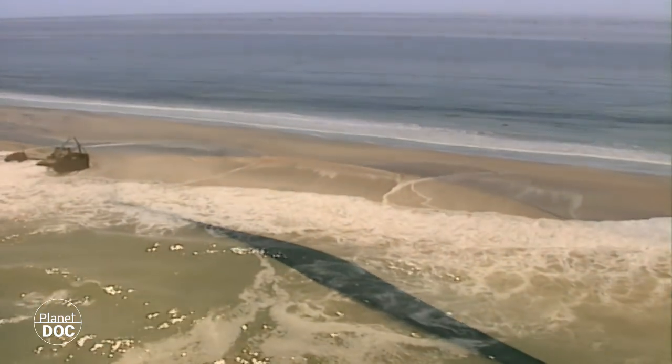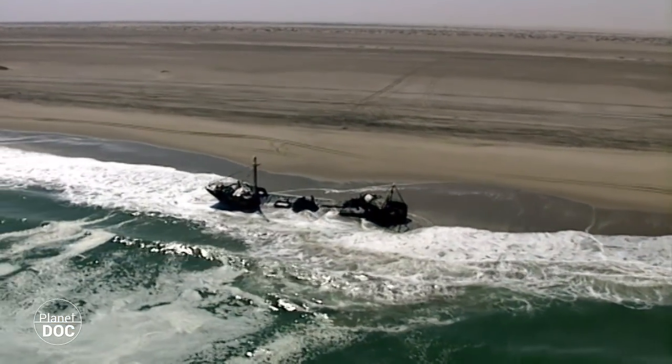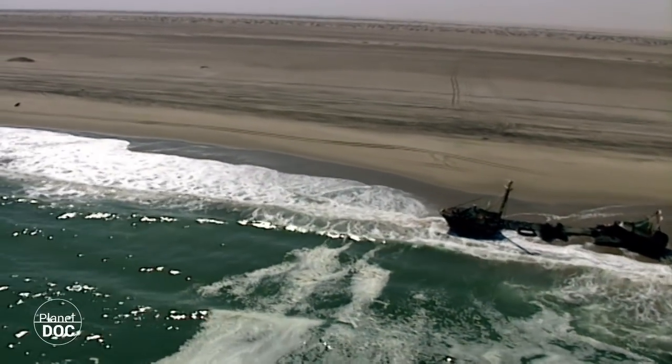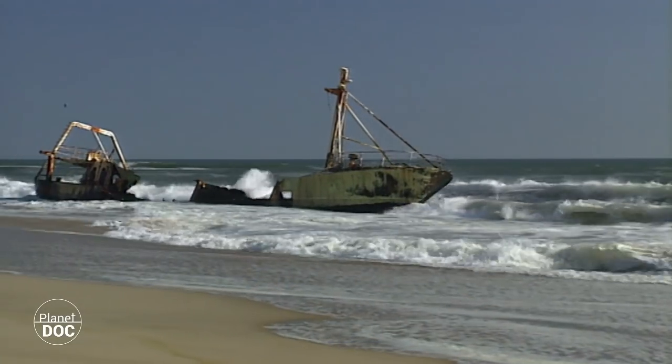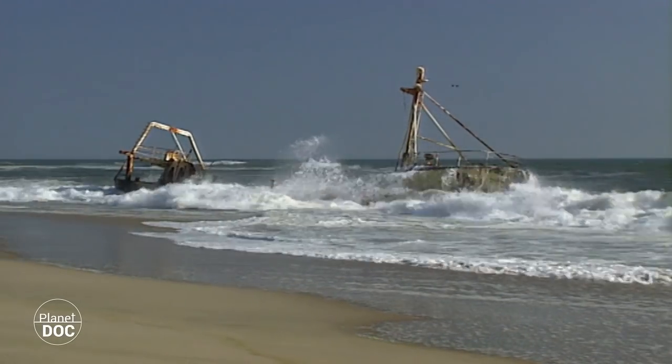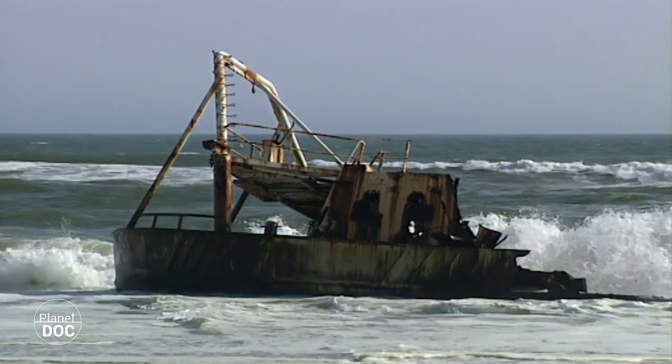Death also lies waiting at the other edge of the desert, on the west coast. Bad weather, winds and the deceptive currents have, over the years, caused many shipwrecks along this coast. The sailors, drawing up their maps, recorded the fear this coast inspired. They named it the Skeleton Coast.